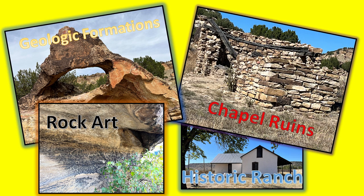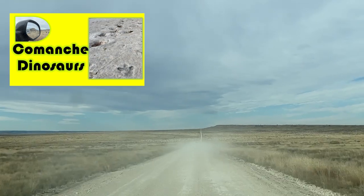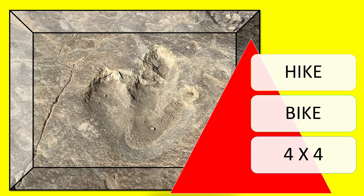There are geologic formations, chapel ruins, rock art, and a historic ranch. We also got to see the eclipse that day, which was fun. You can hike, bike, or take a four-wheel drive vehicle into the Canyonlands.